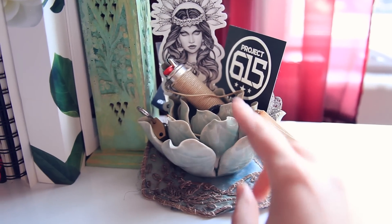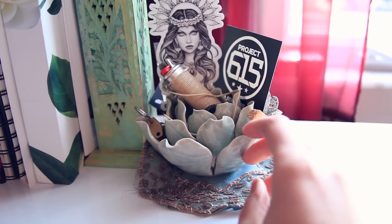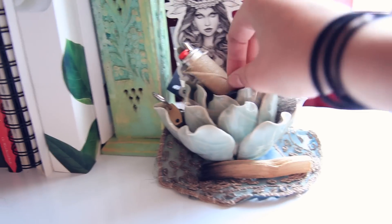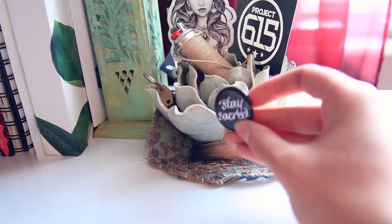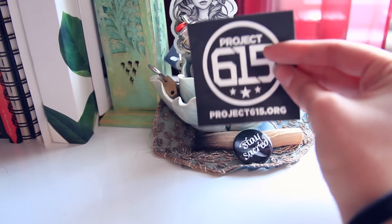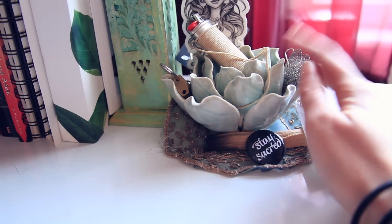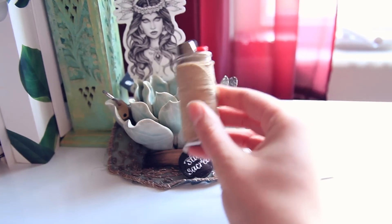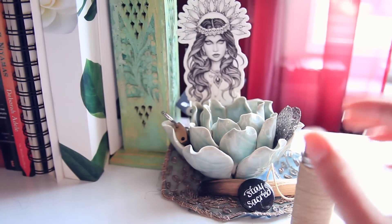Then here is my little lotus flower thing, and I've got some Palo Santo. I've got this little button that says 'stay sacred,' a Project 615 sticker — if you're from Nashville you know what that is — some earrings, just a lighter with some hemp wick. It makes lighting that candle way easier, so hemp wick comes in handy a lot of times.